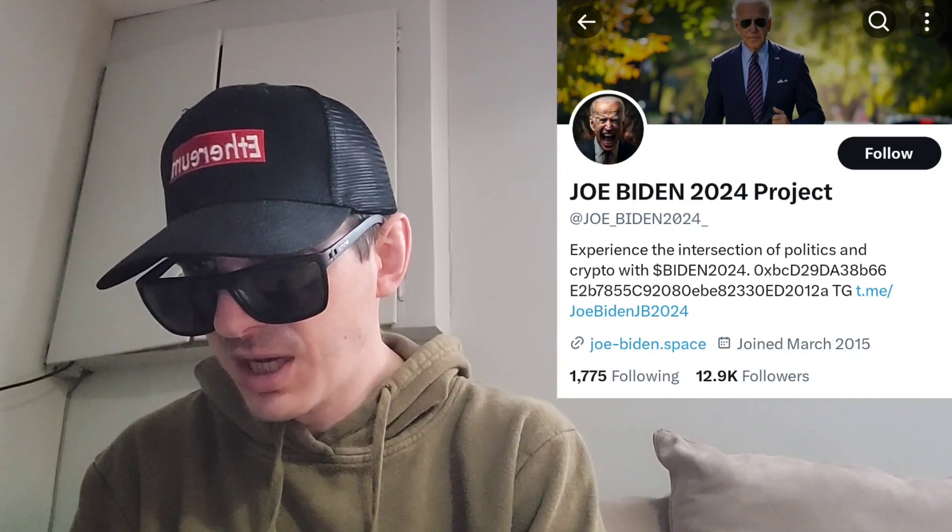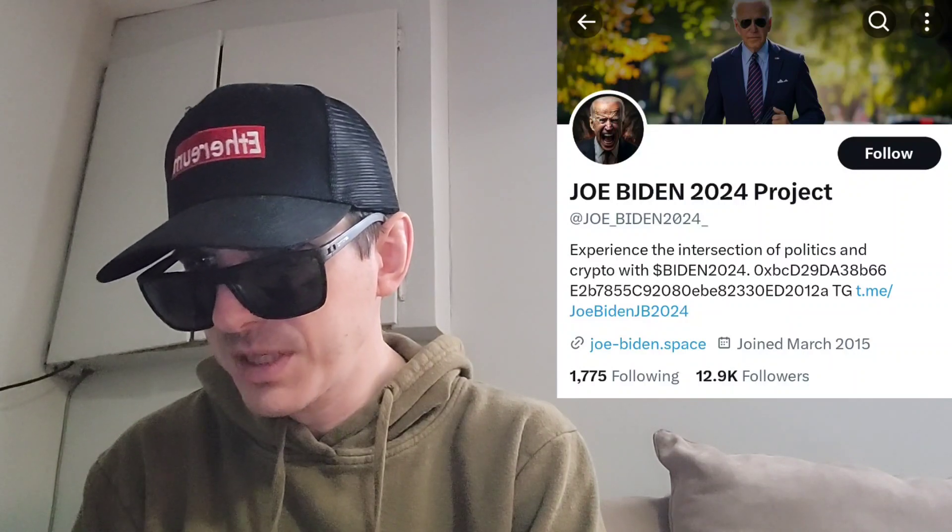Let's get into this token — Biden 2024. This token is on the Binance Smart Chain and is available on PancakeSwap. You can get this token by funding your Trust Wallet or MetaMask wallet with Binance Smart Chain, going into the dApps, finding PancakeSwap, and then trading your BSC for the Biden 2024 token using the contract address found on their official web page. It looks like this token is also on Uniswap — there's an EtherScan and a BSC scan, so you can get it off Uniswap or PancakeSwap.